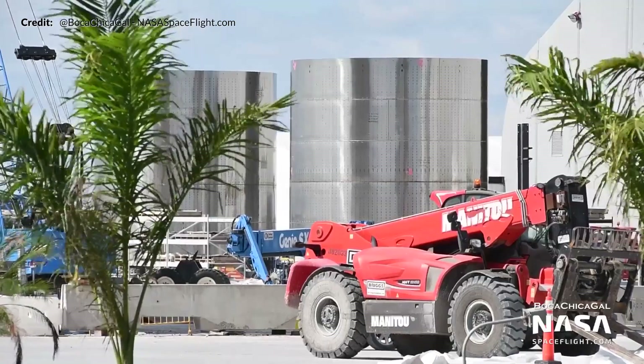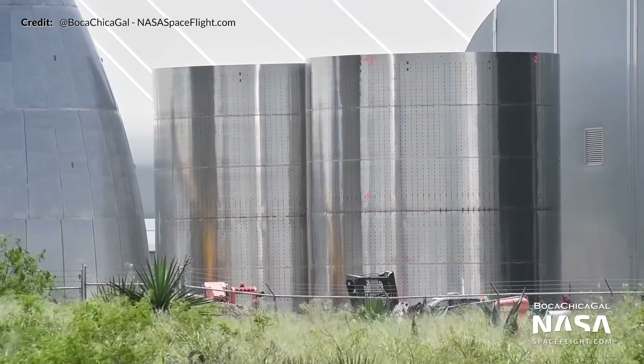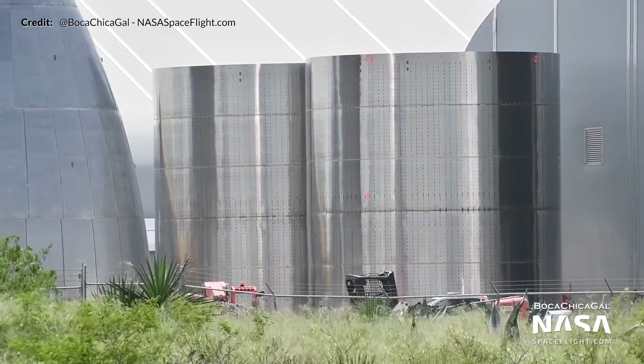Two reinforced five-ring segments were brought out to the back near the mid bay ahead of stacking with the nose cones. These sections sit in between and connect the nose cones to the tank sections.